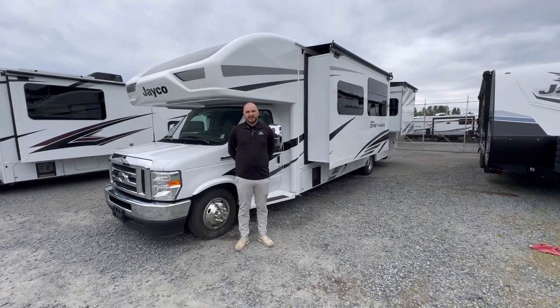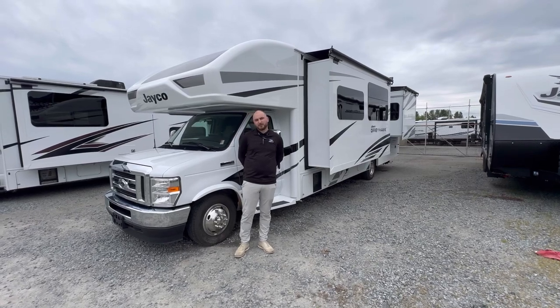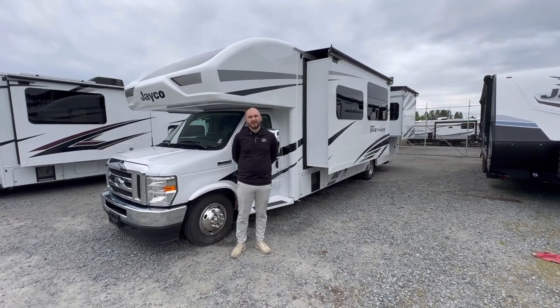Hey guys, Randy Hipple here with Valley RV Supercenter. Today I just want to talk about our brand new 2025 Jayco Greyhawk, the 29 MV model. This is our first 2025 in stock. Let's go inside real quick and let me show you the layout.